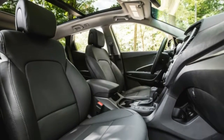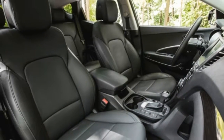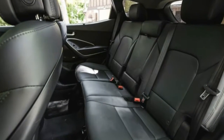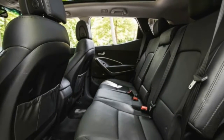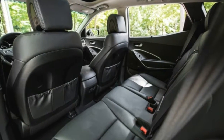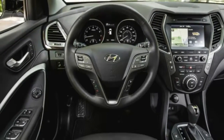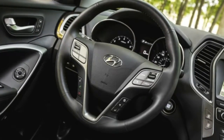Handling is a surprisingly strong suit, thanks to better-than-average roll stiffness. Skid pad road-holding measures in at a so-so 0.75 grams. The better-than-average electrically-assisted power steering conveys at least some tactile information to the driver. The ride can get a little choppy over patchwork pavement or washboard dirt roads, but otherwise it is smooth, and the Santa Fe Sport is exceptionally quiet in most operating conditions.